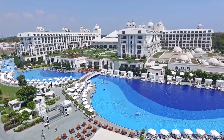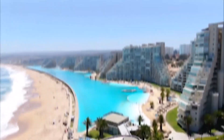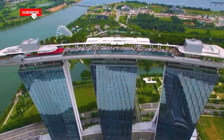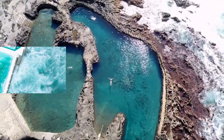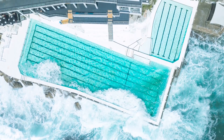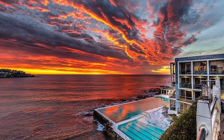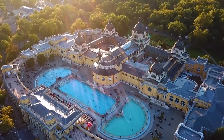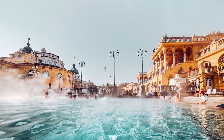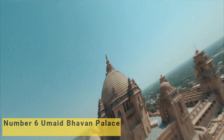Swimming pools are often considered a symbol of luxury and opulence, and some of the world's most expensive swimming pools take that notion to the extreme. These pools boast breathtaking designs, cutting-edge technology, and jaw-dropping price tags. From massive seaside lagoons to rooftop infinity pools, let's dive in and explore these incredible feats of engineering, design, and extravagance.